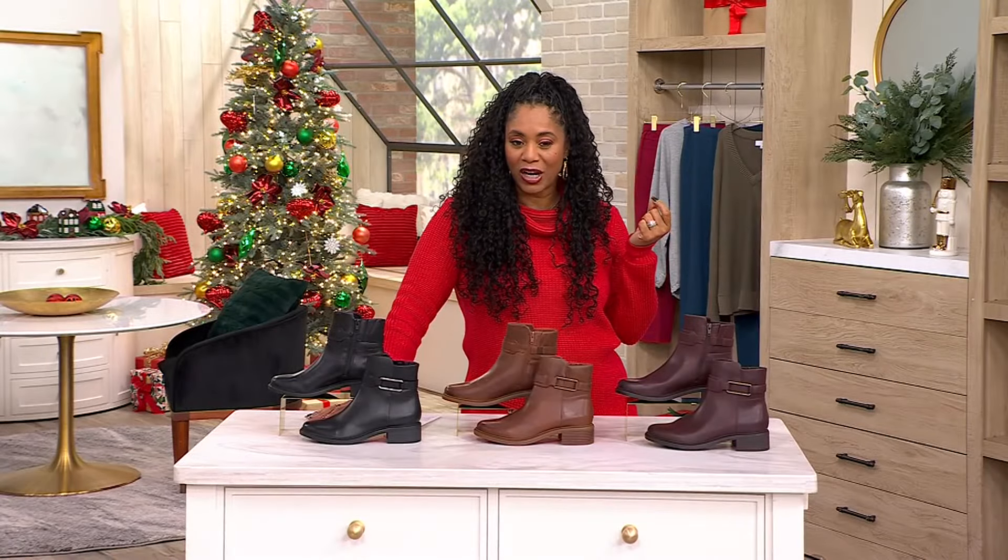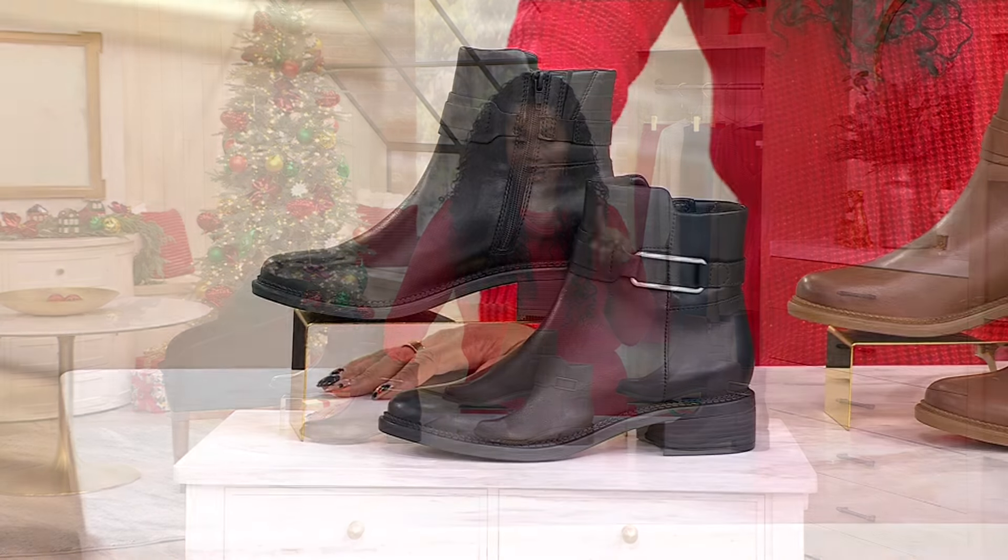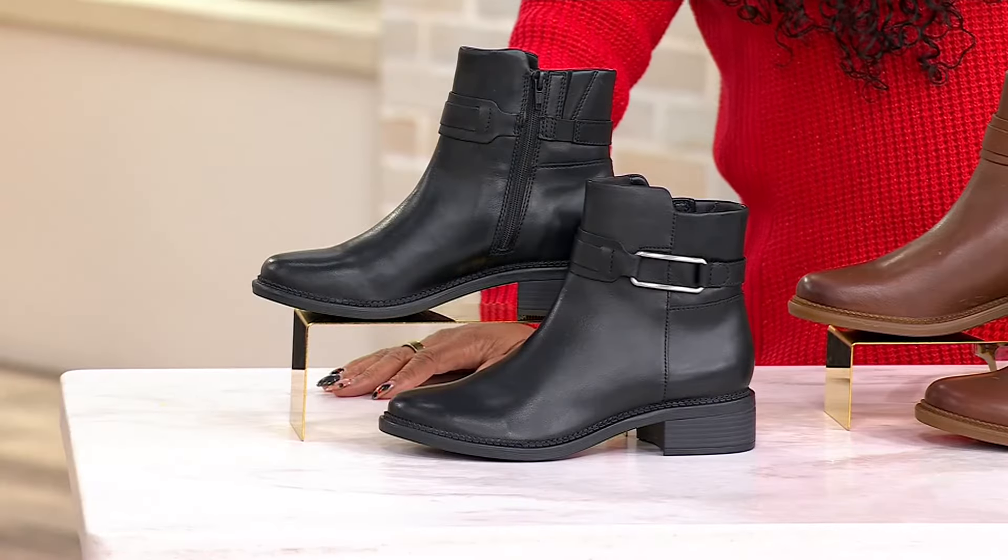This is called Maybella, priced at $89.98. Your five easy payments are $18. The item number is A662-468.